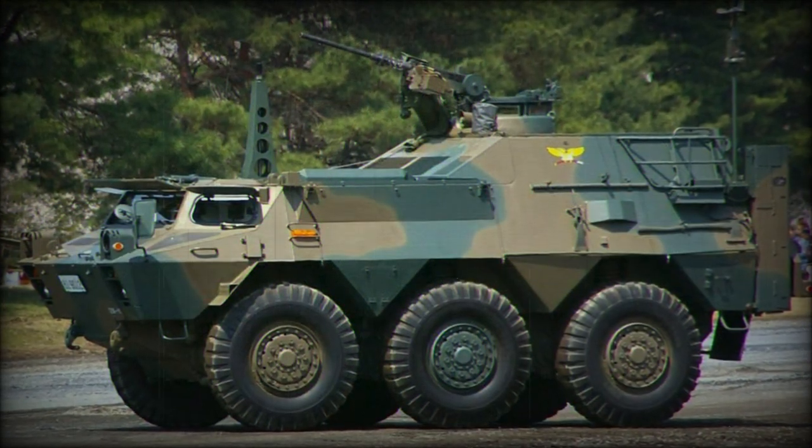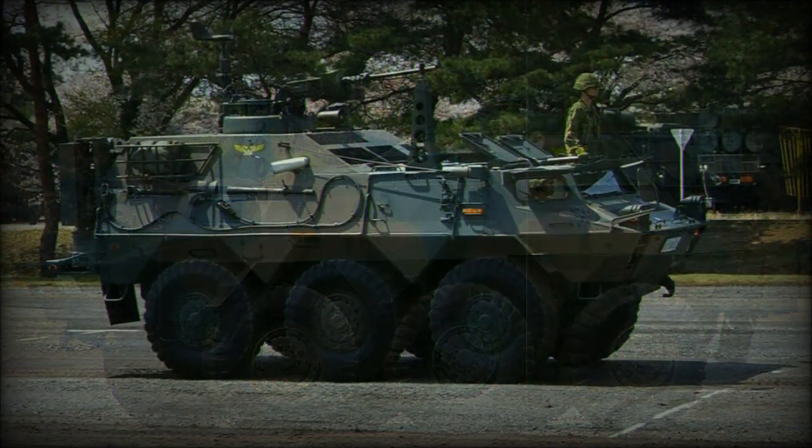Further work resulted in the Type 82 Command and Communications vehicle, which still serves the JGSDF today as of 2017.